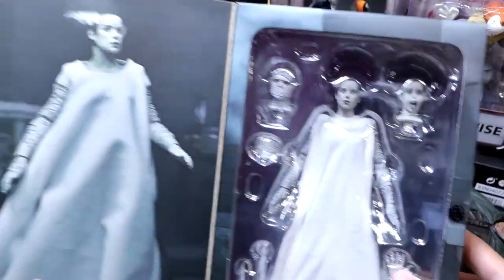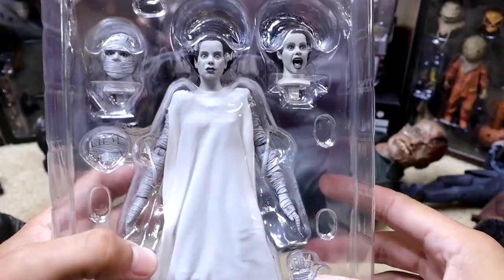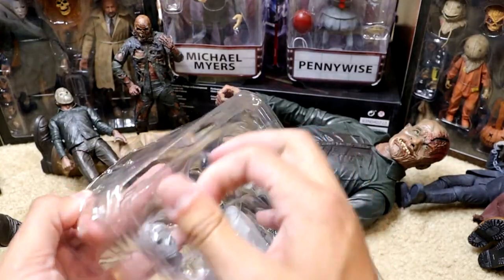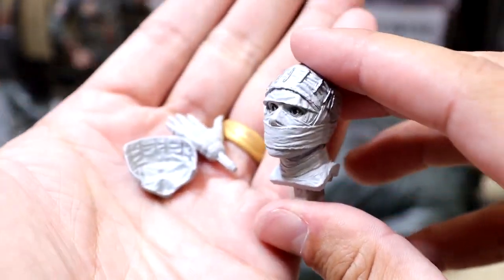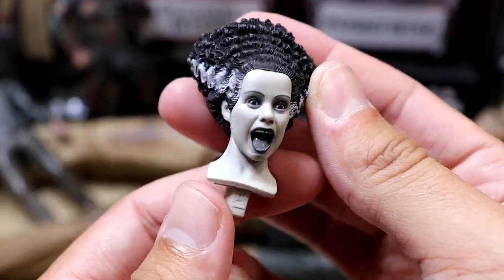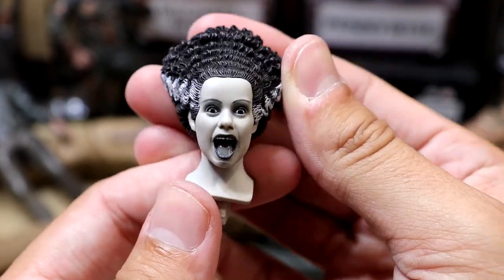Next up we have our first proper NECA figure — the Bride of Frankenstein. Lots of interchangeable stuff going on with her. The soft goods on this are crazy — I would sleep with this fabric, it's so nice. You get some cool bandage accessories, interchangeable head sculpts, wrap accessories, different interchangeable hands, and a screaming expression. Low-key her hair kind of reminds me of my great-grandmother growing up. Really good likeness on this head sculpt. Really glad to add her.